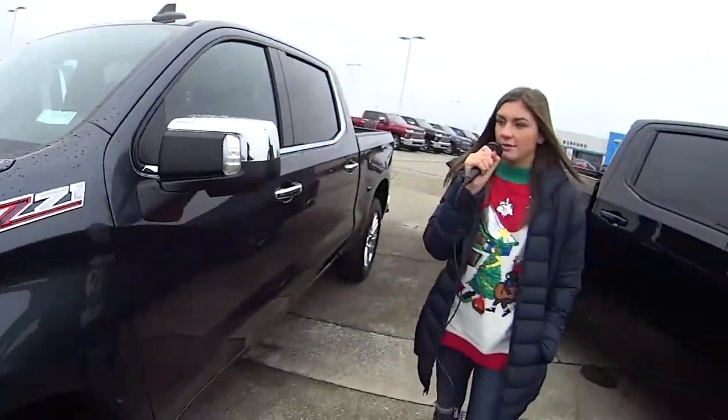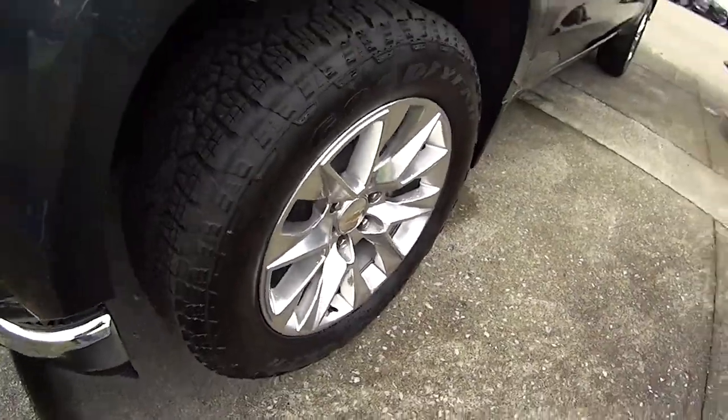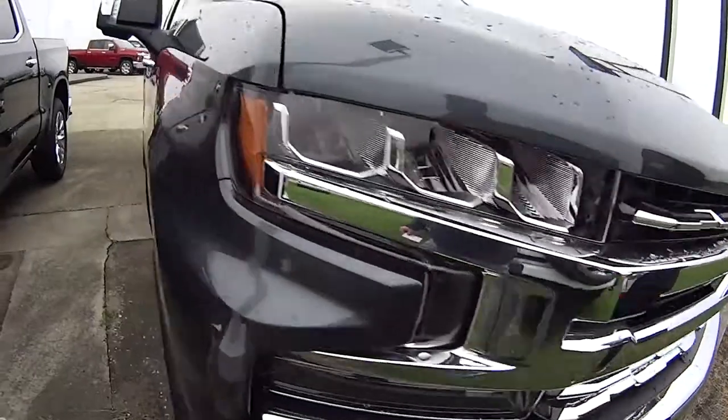Hey everyone, today we're talking about this awesome Z71 Silverado. It's in this beautiful bluish gray color. It's awesome looking. Look at the chrome on the front of it — that stands out so awesome.